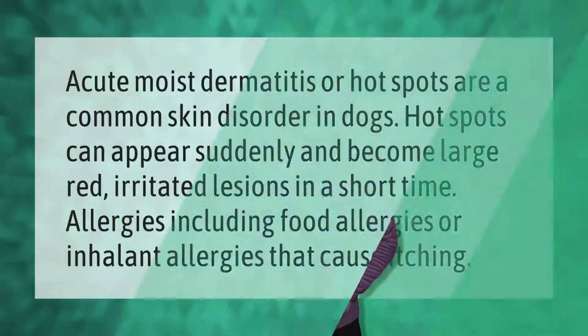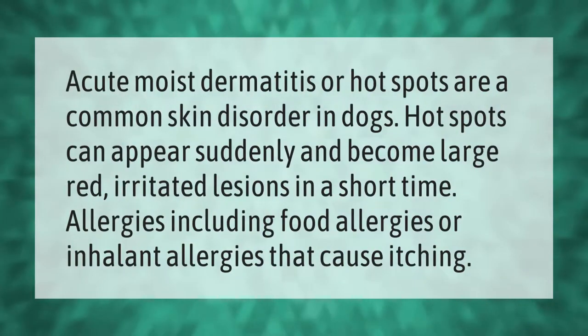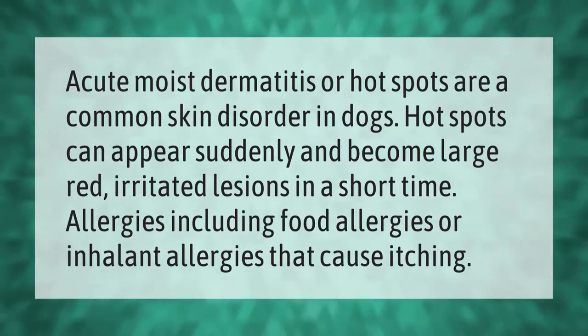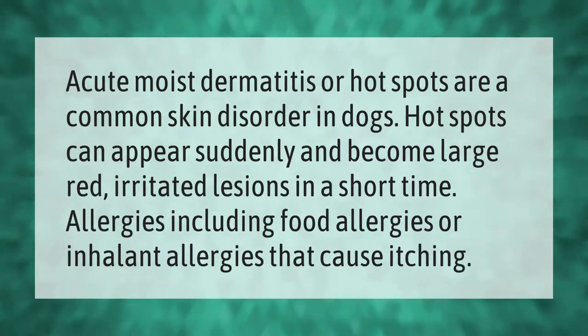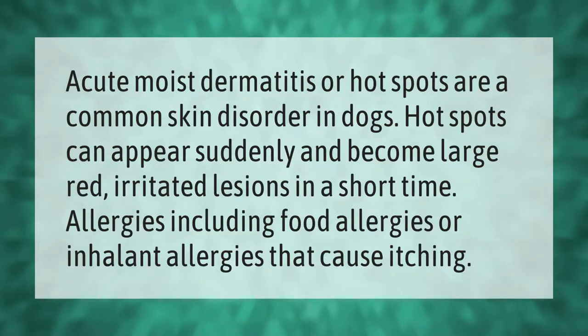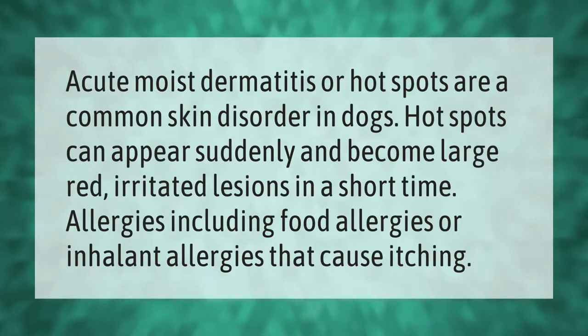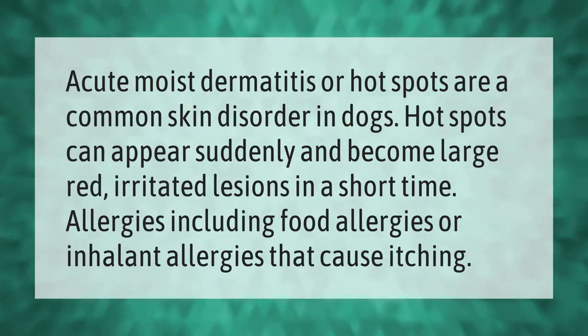Acute moist dermatitis, or hot spots, are a common skin disorder in dogs. Hot spots can appear suddenly and become large, red, irritated lesions in a short time. Causes include allergies — including food allergies or inhalant allergies — that cause itching.